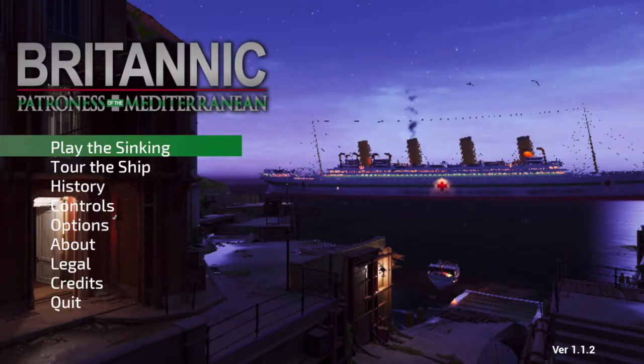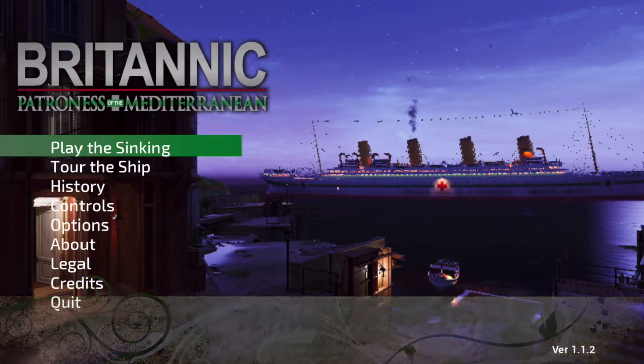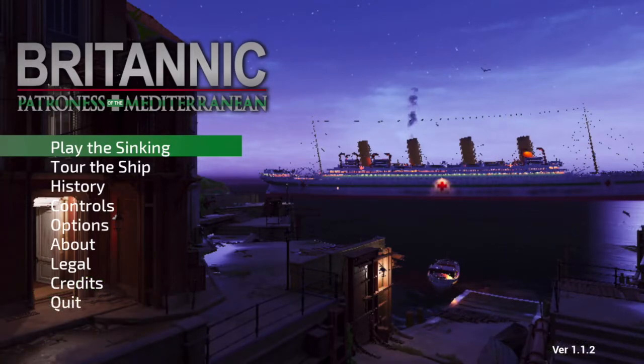Hello everyone, welcome back to Walk With Me Gaming. Today we are playing Britannic, Patroness of the Mediterranean. I bought three games on the winter sale on Steam. I got Spiritfarer, I got Before Your Eyes, and I got this.